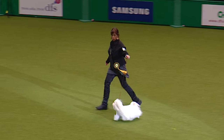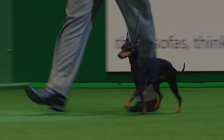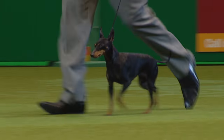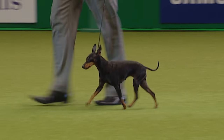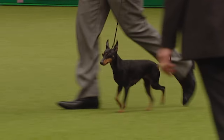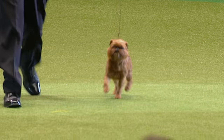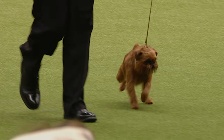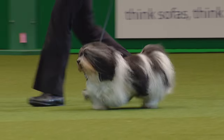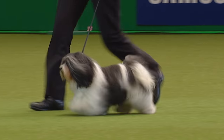The Coton de Tuléar coming in after the Chinese Crested, and there's the distinctive outline of the English Toy Terrier — sharply pricked ears. And here we have coming in off the English Toy Terrier, the Griffon Bruxellois — a red rough one coming in, very cheeky looking.